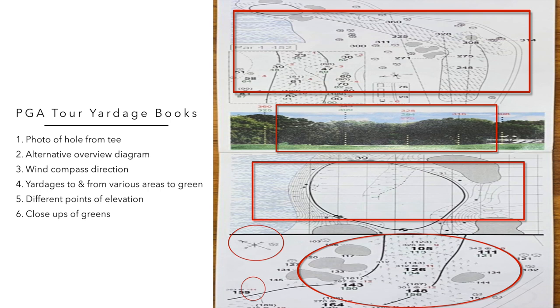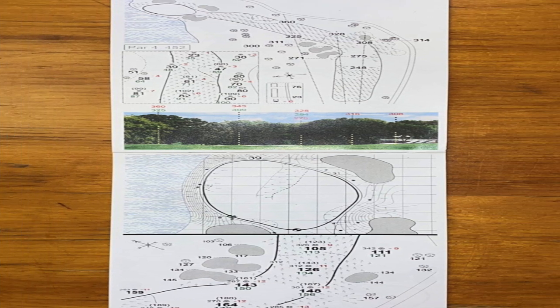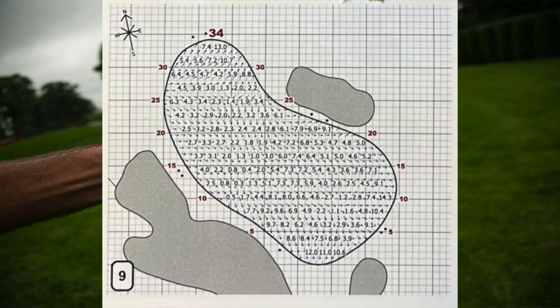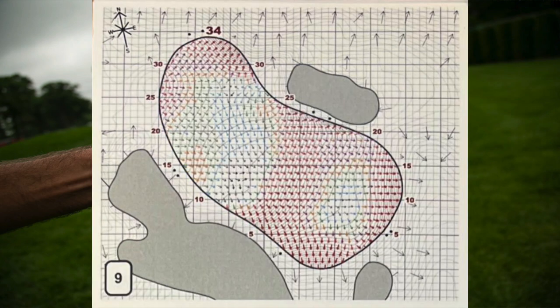Pro yardage books are so precise that the detail included for every hole is unique, as different points are used to provide reference yardage points, and they are accurate up to half an inch. So much data and information are now available about PGA Tour golf courses that in recent times separate greens books have been produced, in addition to the full-hole yardage books, to provide extra details about the contours of each and every green. Amazingly, these are put together through the use of a laser which measures each green to within one-eighth of an inch of accuracy. And these books are updated every year to record any changes that have been made at the course since the tournament was played the season before.